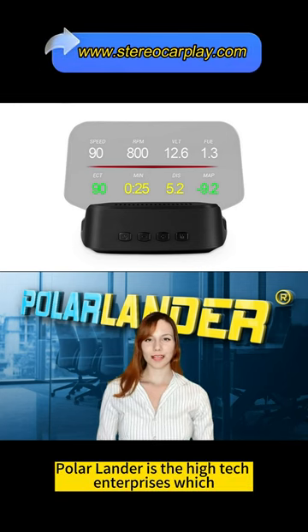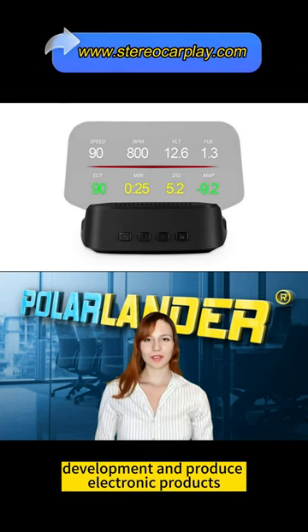Polar Lander is a high-tech enterprise which specializes in the design, development and production of electronic products.